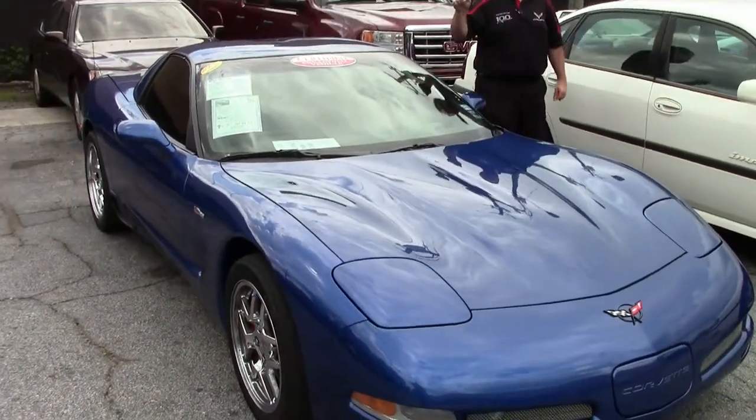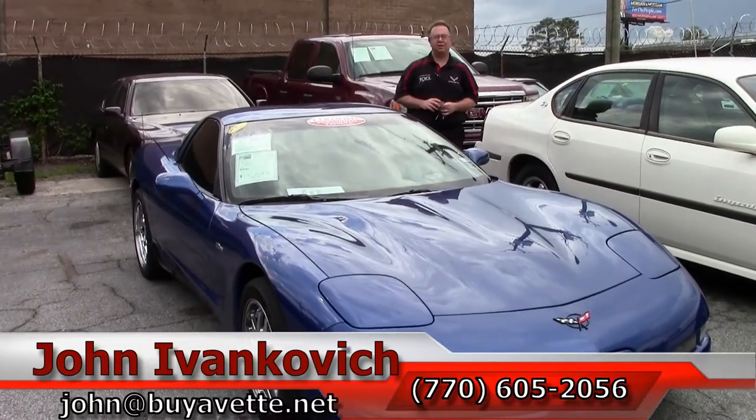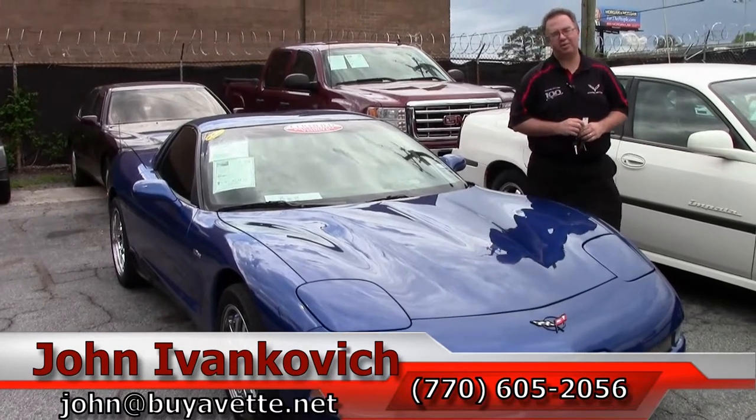If you'd like to know more about this Z06 or any of the Z06s I carry in stock, give me a call at 770-605-2056 or email john@buyavette.net. Subscribe to the YouTube channel — you get to see all the new stuff first. We'll see you out on the road.